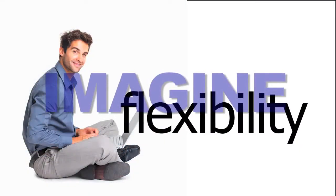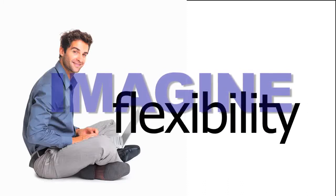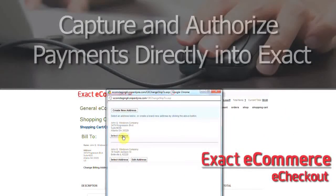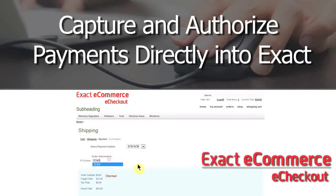For the company who wants to incorporate eCommerce without the hassle of developing the internal infrastructure, eCheckout gives you that flexibility. Your order data is replicated in and out of your website from Exact. eCheckout automatically takes orders into Exact ERP, authorizing and capturing payment transactions.